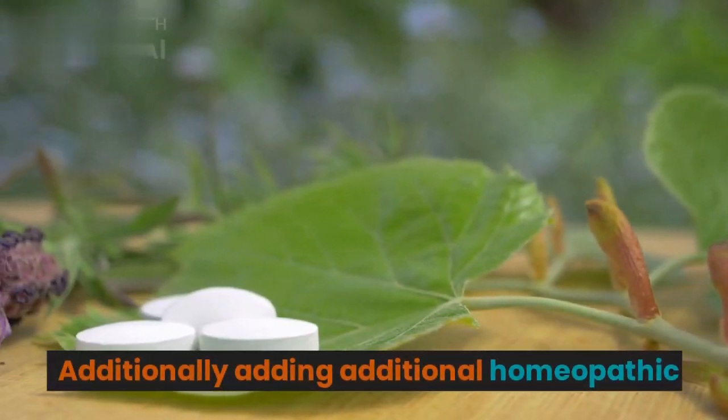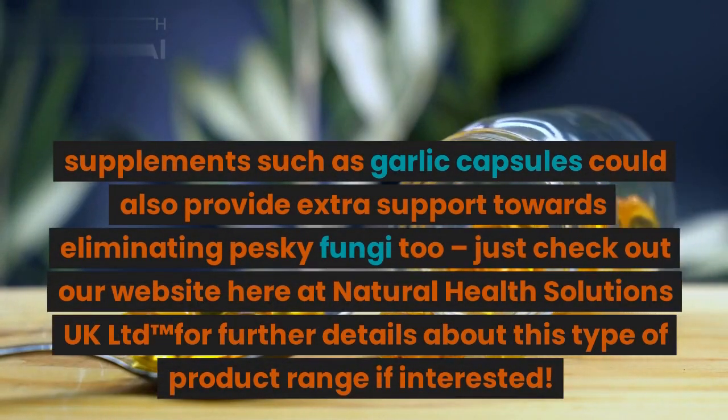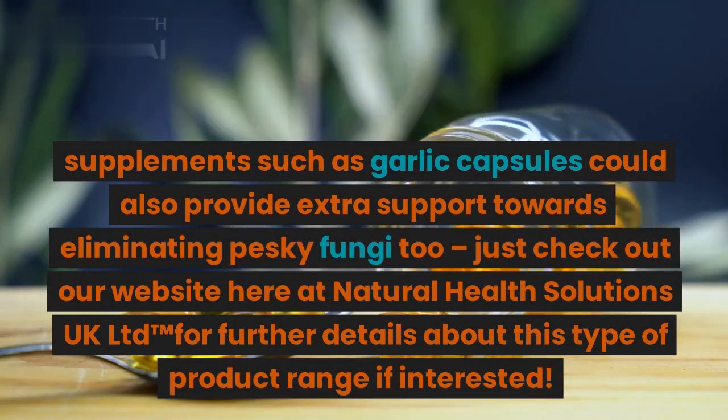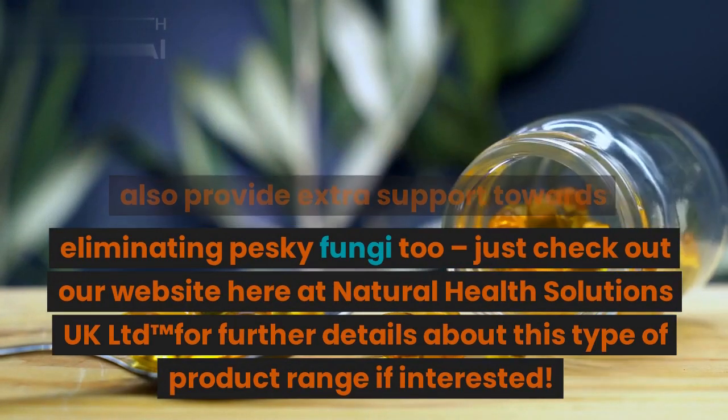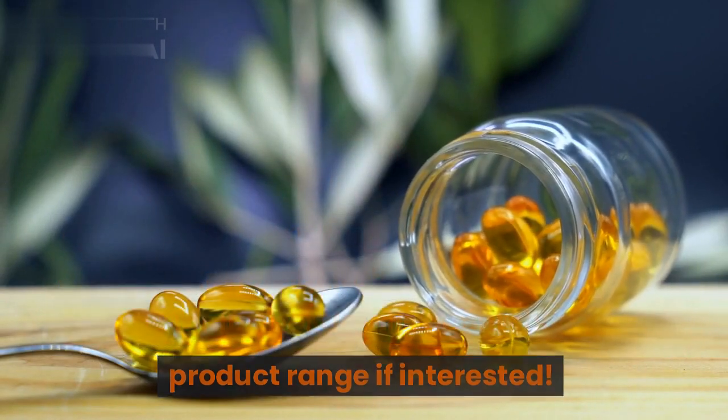Additionally, adding homeopathic supplements such as garlic capsules could also provide extra support towards eliminating pesky fungi. Check out our website at Natural Health Solutions UK LTD for further details about this type of product range if interested.